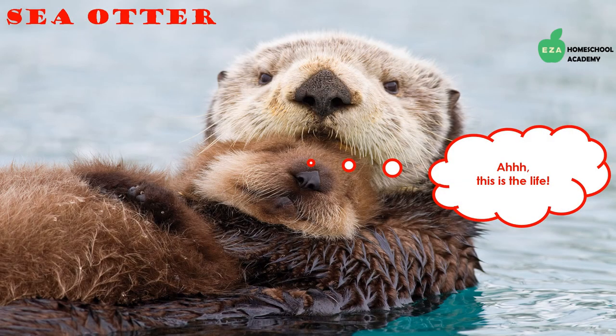Sea otters are also part of the weasel family. They have webbed feet, which makes them excellent swimmers. Their water-repellent fur keeps them dry and warm. They are carnivores and feed on sea urchins, crabs, squid, and other animals. They are highly intelligent and use tools — they have been observed placing rocks on their chests and smashing seashells against the rock.